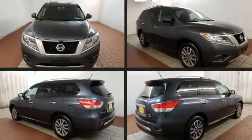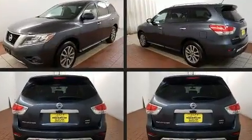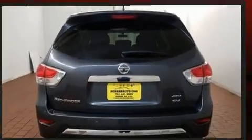Take command of the road in the 2014 Nissan Pathfinder. Under the hood, you'll find a six-cylinder engine with more than 250 horsepower, providing a smooth and predictable driving experience.